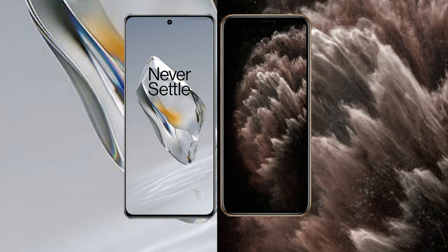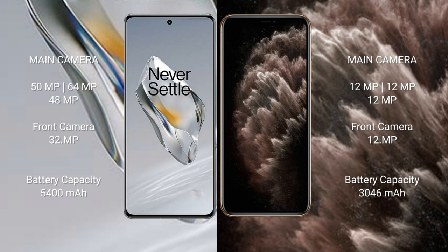The OnePlus 12 features a triple rear camera setup with 50 megapixels, 64 megapixels, and 48 megapixels, along with a 32-megapixel front camera. The iPhone 11 Pro also features a triple rear camera setup with 12 megapixels, 12 megapixels, and 12 megapixels, with a 12-megapixel front camera.